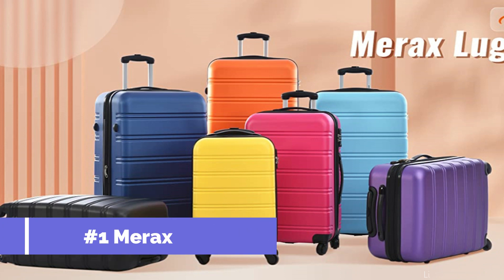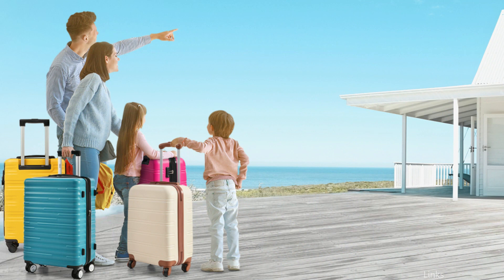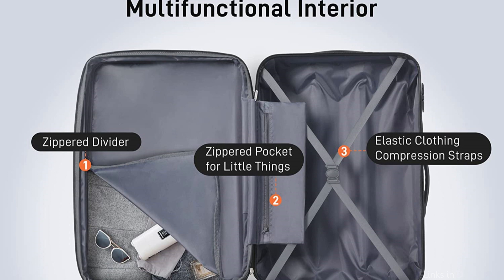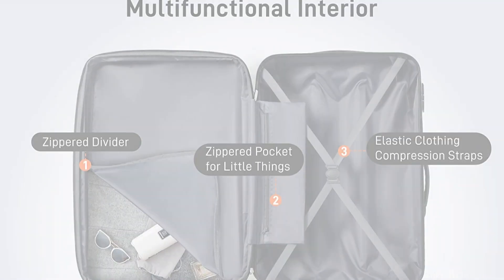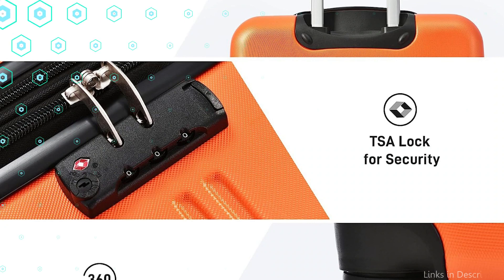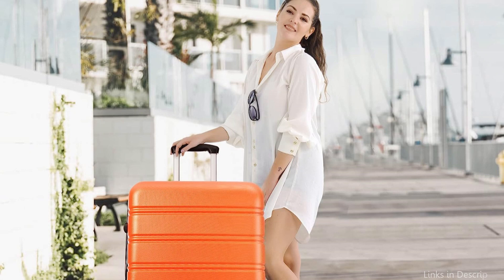On number one, we have the Merak Zero One Luggage Three Piece Set. Long international flights are ideal for this set. To meet all of your travel needs, the set includes three pieces: a 28-inch, 24-inch, and 20-inch suitcase. Your items will stay secure and safe during transit thanks to the ABS material used to make these bags, which is solid and lightweight.